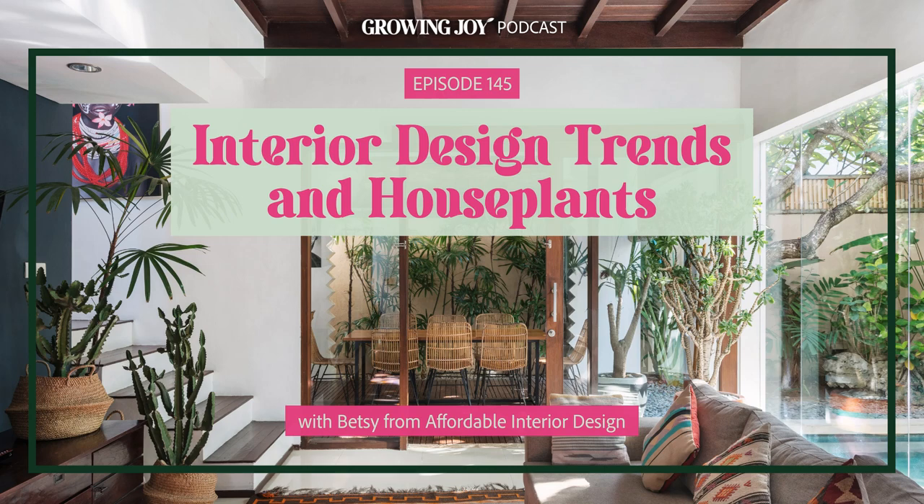Interior design trends and houseplants — you'd think these two passions would go together like two peas in a pod, but interestingly enough, they can sometimes be at war with each other. We can find ourselves desperately wanting to style plants in rooms with no light or low light, or getting overwhelmed figuring out how to make our homes look planty and not totally cluttered. Many plant people don't really know the first thing about interior design, and many interior designers don't know the first thing about plant care.